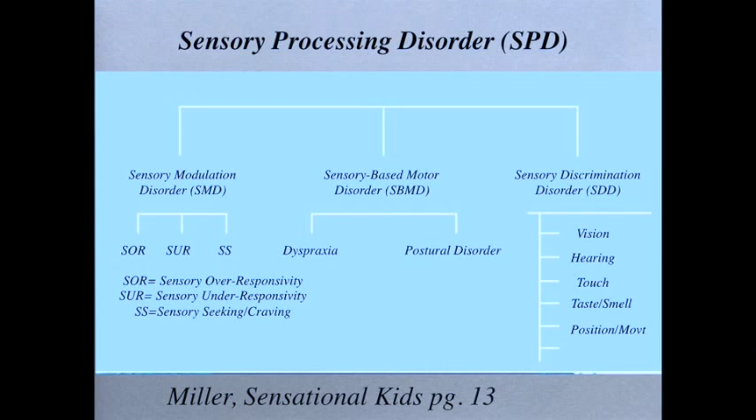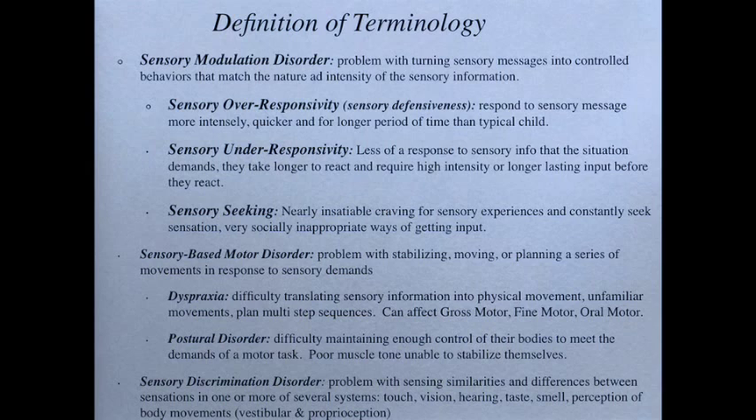Sensory Processing Disorder can be broken down into categories. Sensory modulation disorders are problems with turning sensory messages into controlled behaviors that match the nature and intensity of the sensory information. Sensory over-responsivity, or sensory defensiveness, is where a child responds to a sensory message more intensely, more quickly, or for longer periods of time than a typical child. These kids may only wear sweatpants and t-shirts, don't like their socks or shoes, yell when tapped on the shoulder, or start to cry at a loud noise because it was just too much.